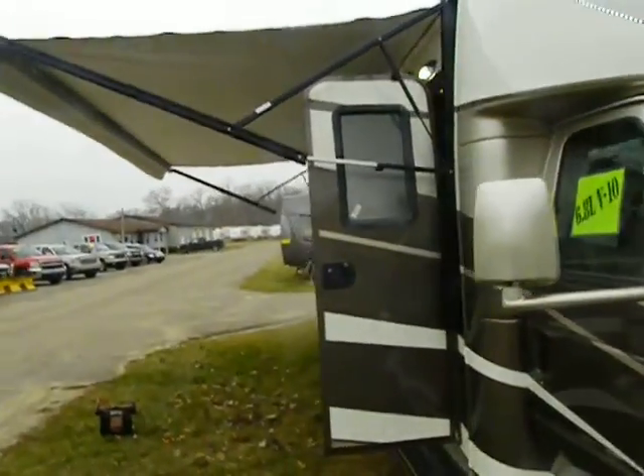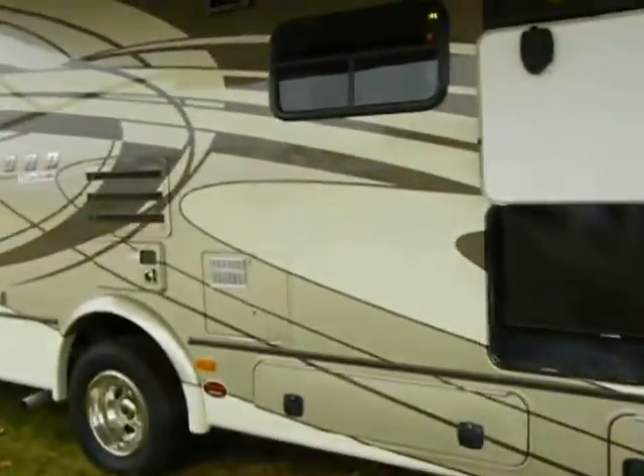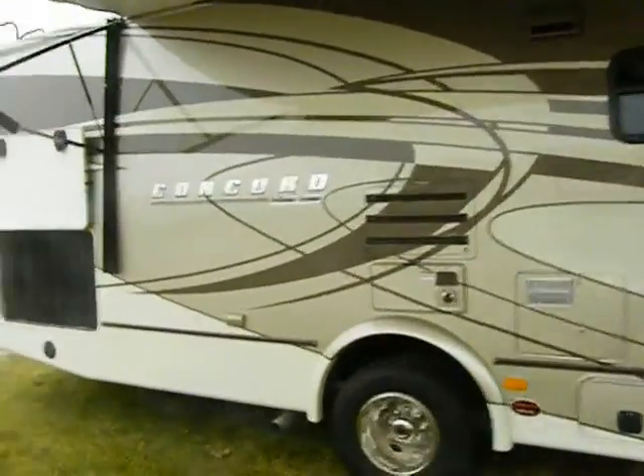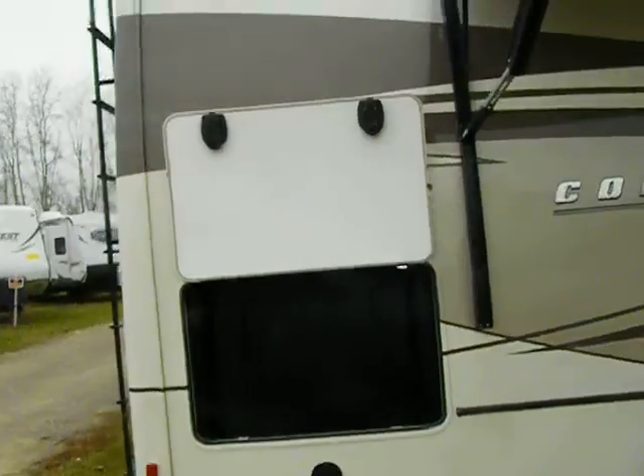This model is a 300DS with two slides, 33 feet long, with a 19-foot power patio awning.